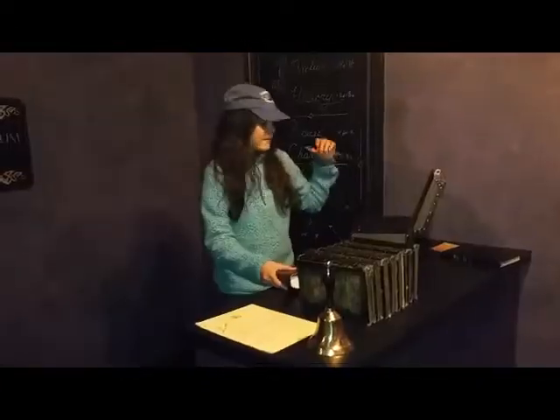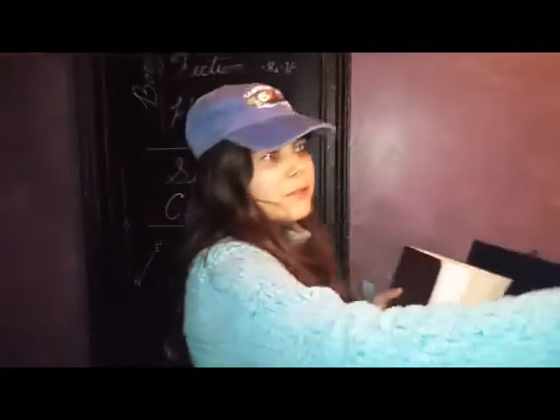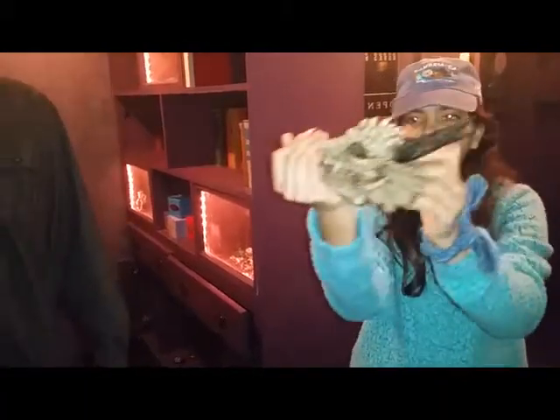We found the first clue — it's in here. It's a little letter to Edgar the evil wizard. And then it took us to something over there where we got this book, and now we're trying to figure out these items.